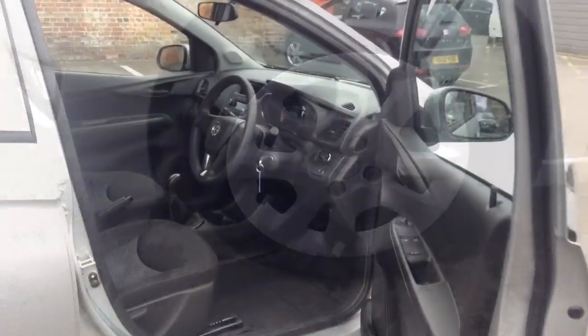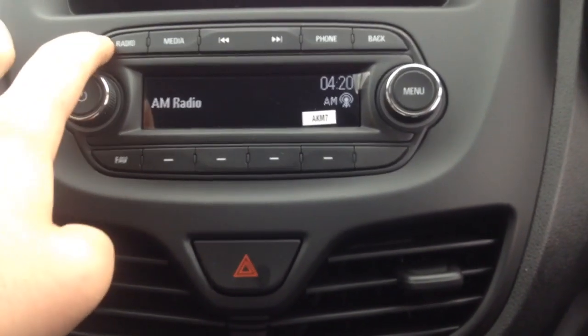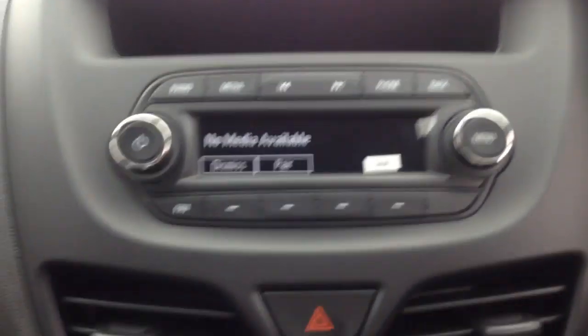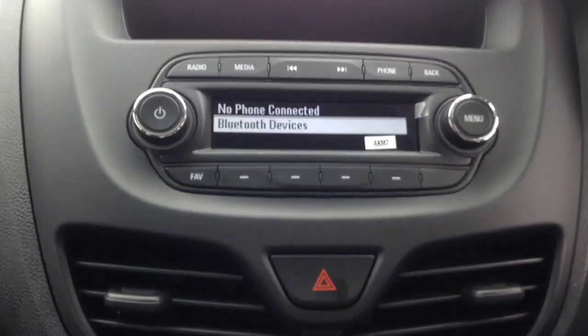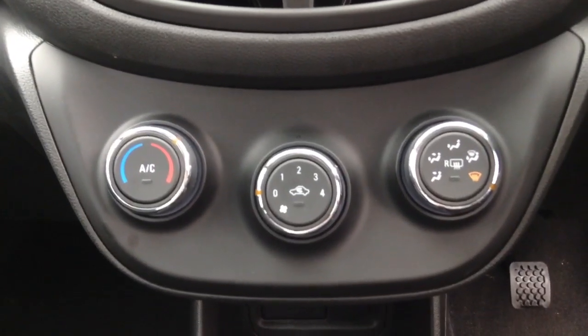As we move into the driver's side of the car, you'll notice this car does come along with the full cloth interior, FM and AM radio, a media port for your auxiliary device, and Bluetooth for phone connectivity. This car also comes along with aircon, a USB port, two cupholders, and a five speed gearbox.